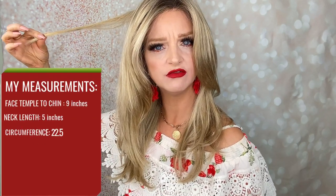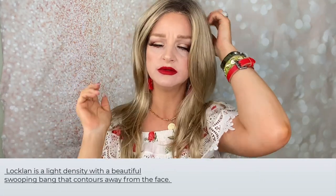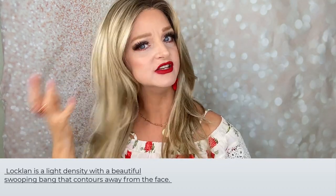Let's talk about the lengths. This is a 22-inch length from the crown. She has 17 inches on the sides, and that's in the back as well. She has a 15-inch nape and a 10-inch bang. She's 5.343 ounces — not heavy. The density is average; it's not a really dense piece.